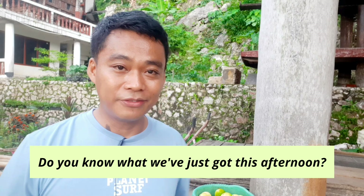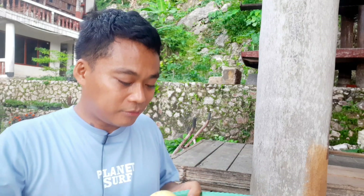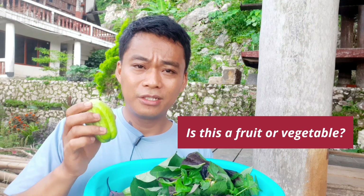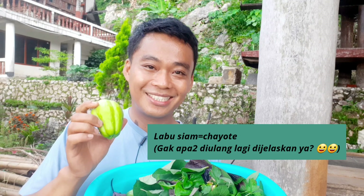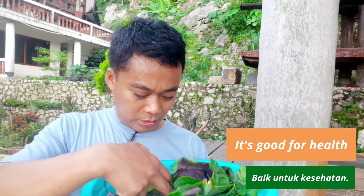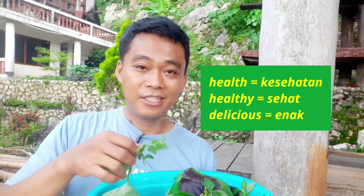So guys, do you know what we've just got this afternoon? We've just got fruit and vegetables. Fruit — passion fruit. Ini buah-buah markisa. And vegetable. Is this a fruit or vegetable? Well, this is a vegetable actually. So ini adalah sayuran. Ini labu siang. And in English, we call this chayote. It's good for health. So you can cook this with also the leaf — here, with the tip of the leaf. Kita bisa ambil pucuknya, and then we can cook it together. Of course, healthy and delicious. It just depends on how you cook them.